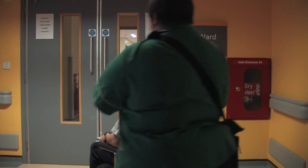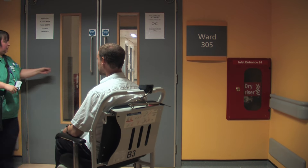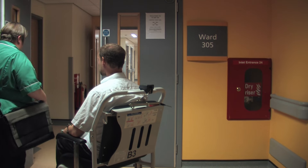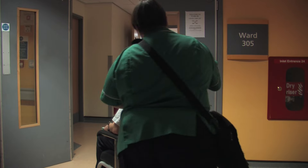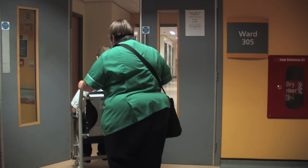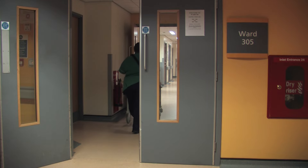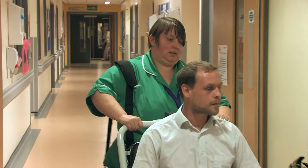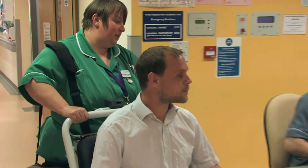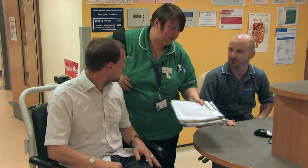Admission to a hospital ward. The doctor may decide that you need to be admitted to hospital to have some more tests and treatment. You will be taken to the ward by a member of staff. A ward nurse will be expecting you when you arrive.